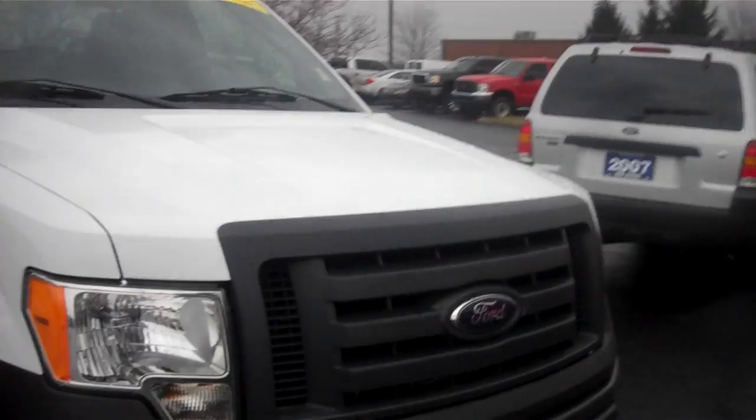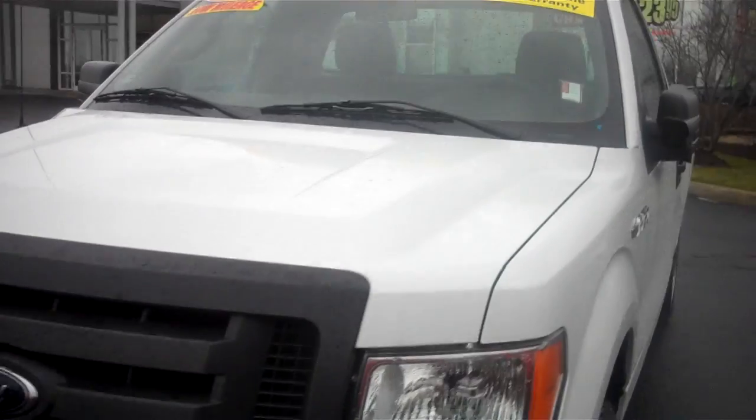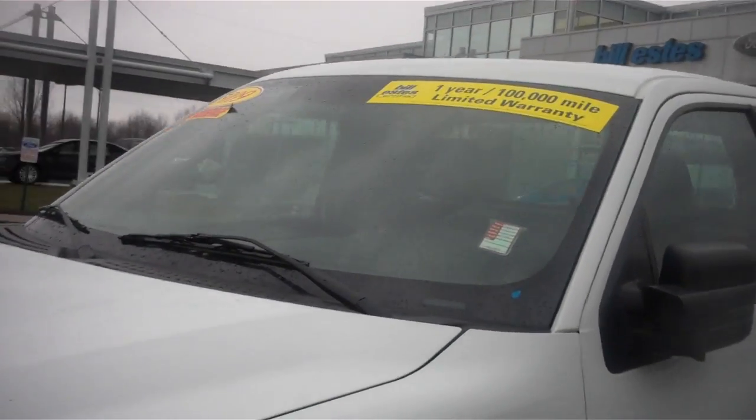Now this vehicle is one of our certified vehicles. This vehicle does come with a one year or up to 100,000 mile limited powertrain warranty. It also has a remainder of the factory warranty on it.